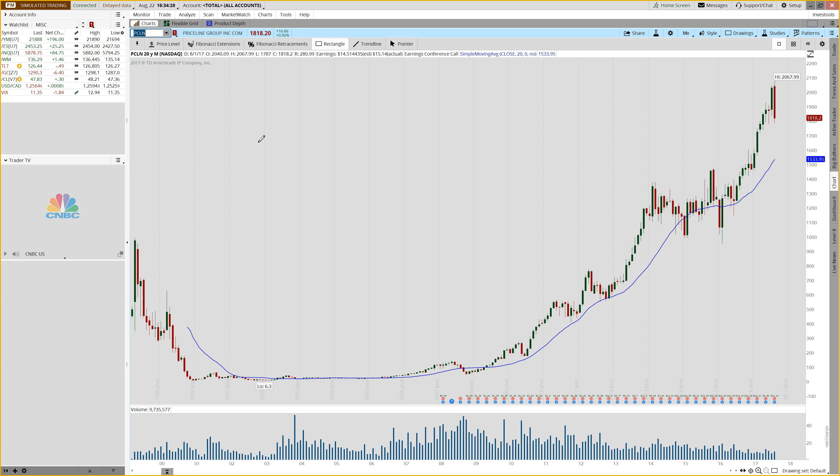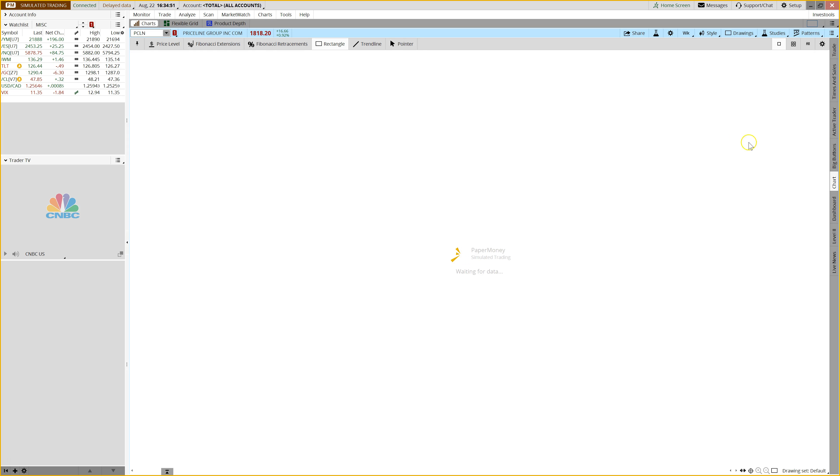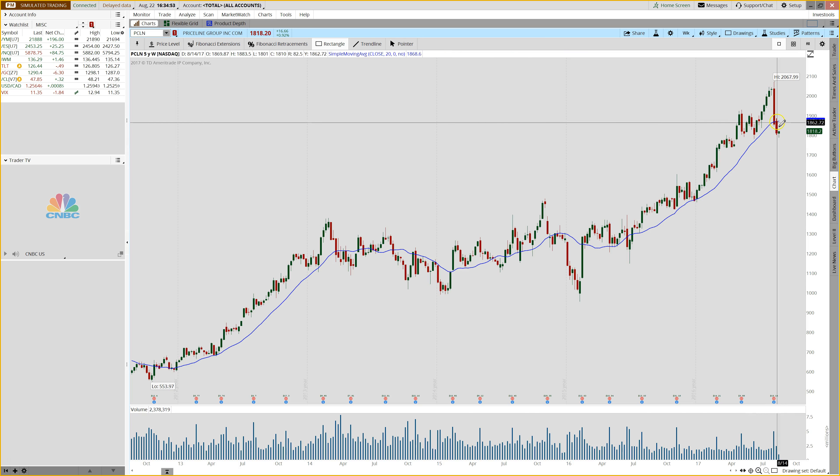PCLN is another stock that is on the brink of a bigger move, but this one could be to the downside. If we start with the monthly chart, the month isn't over yet, but you can see it's had a really tough month and so far has a very large bearish engulfing pattern. If we look at the weekly chart, momentum has flattened out.